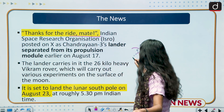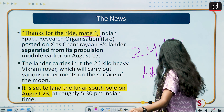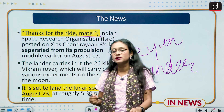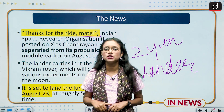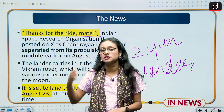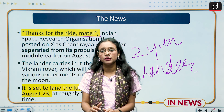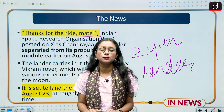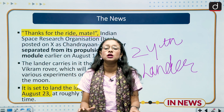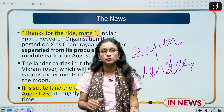On 24th August, the lander Vikram was expected to have a soft landing on the south pole of the moon. ISRO wants to explore the south pole because no space agency has reached there so far. Due to dark climatic conditions, lack of temperature data, and many other challenges, the area is highly unexplored, making it a priority target for ISRO.